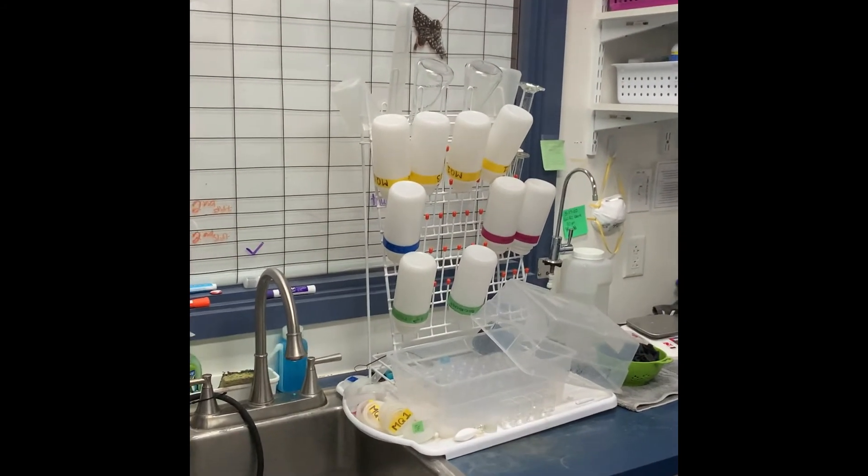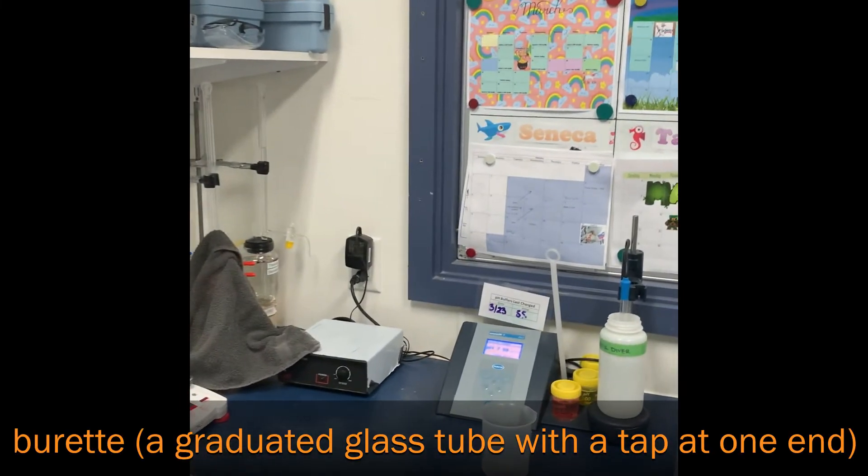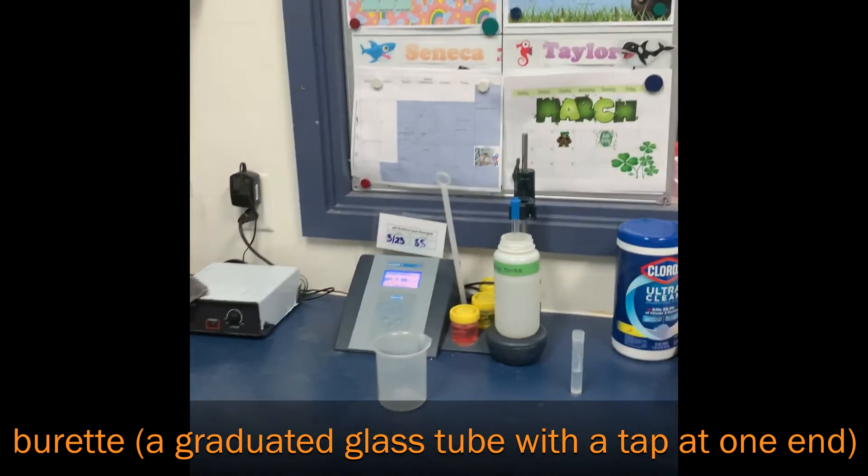There are a bunch of odds and ends, supplies, bottles, and things like that around the lab. In the corner we've got some burettes for doing calcium and alkalinity tests.